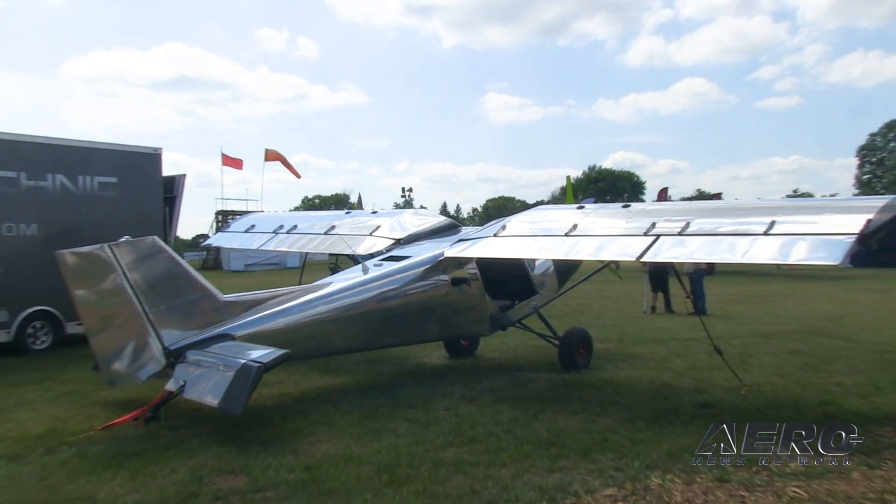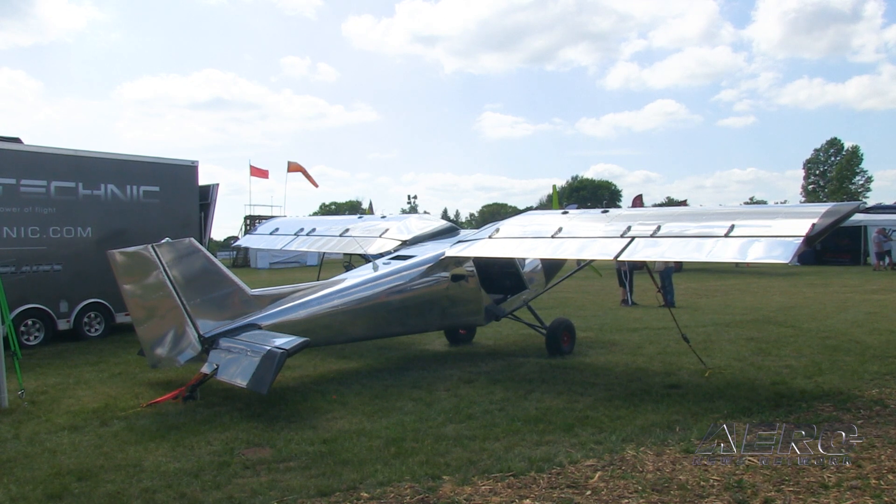If you choose a different engine, we'll help you with the engine mount. It is an LSA-qualified aircraft — 730 pounds empty, 1,320 gross — so you can fly it with a sport license.